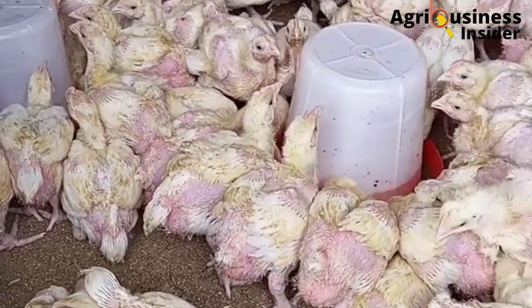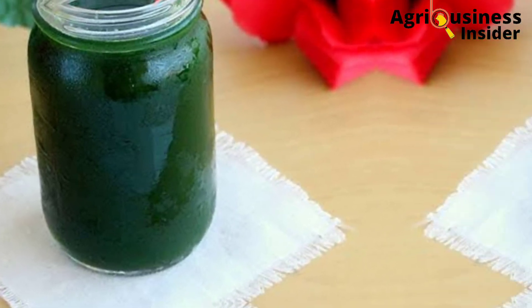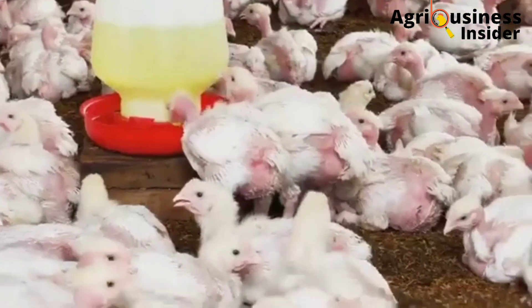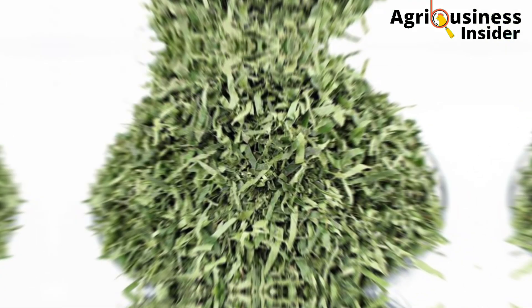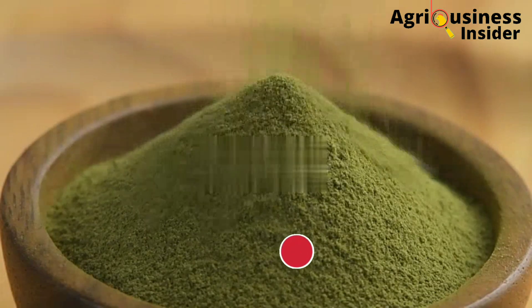Now let us discuss how to prepare the pumpkin leaf extract and the pumpkin leaf powder. For the pumpkin leaf powder, you are going to get the fresh leaves from the pumpkin plant, then wash these leaves properly. You are then going to chop them into pieces. After chopping them, you are going to dry them properly, and after drying them, you are going to grind them into powder form. It is in this powder form that you are going to add into the broiler feeds.